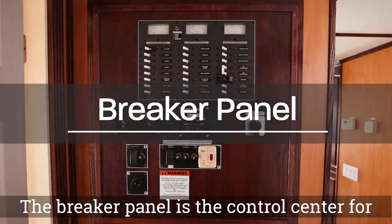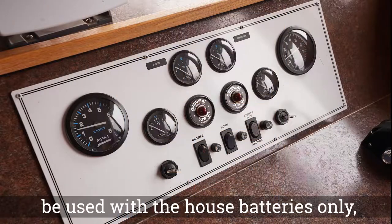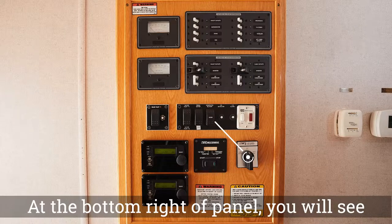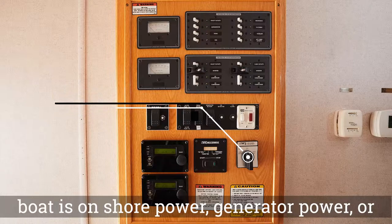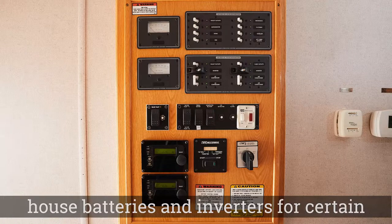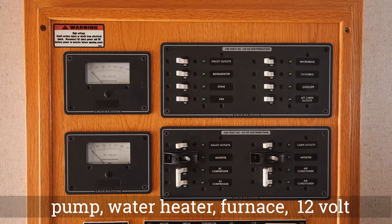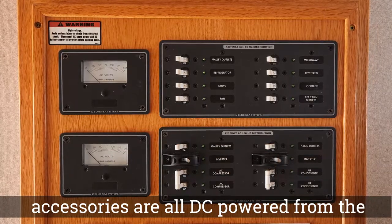The breaker panel is the control center for the electronics on your houseboat. It can be divided into three sections: items that can be used with the house batteries only, items that can be used with house battery inverters, and items that require the generator. On the bottom right of the panel, you will see the rotary switch which determines if your boat is on shore power, generator power, or off. The lights, water pumps, water heater, furnace, 12-volt outlets, refrigerator, stereo, and helm accessories are all DC powered from the house batteries.